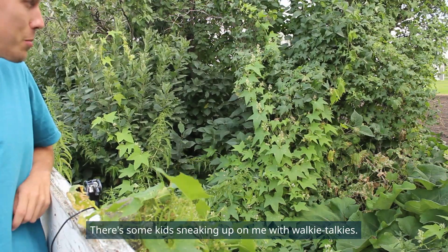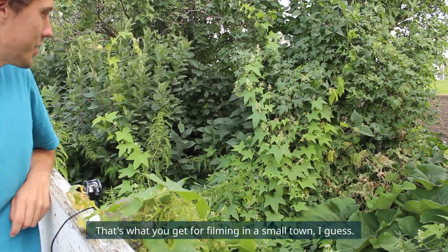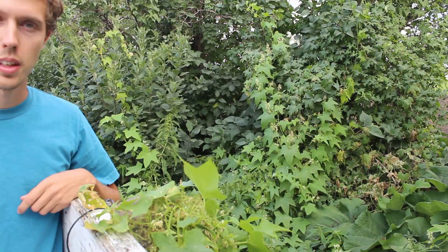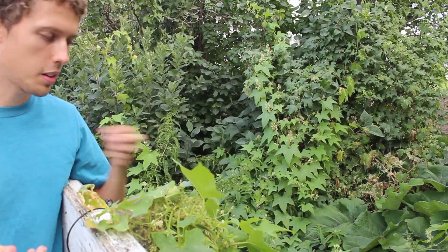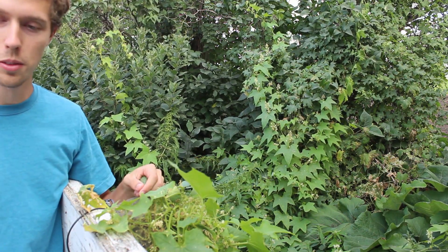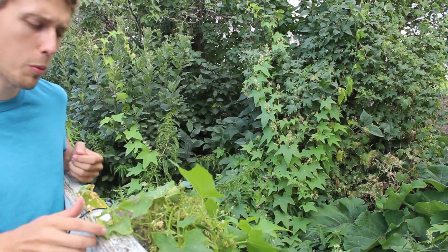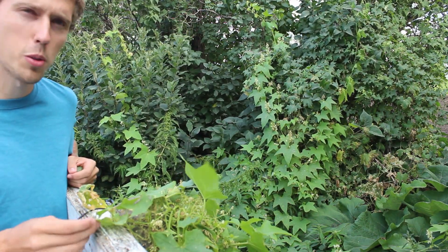There are some kids sneaking up on me with walkie-talkies — that's what you get for filming in a small town, I guess. Now, this is a native plant here in North America, but in other parts of the world it is invasive, notably in some parts of Europe. It can be interesting to look at why certain plants are more invasive than others.